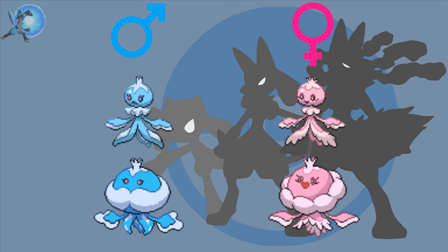Frillish and Jellicent — to be honest, I have no idea what the differences are. The colours look the same, the tentacles look the same, the eyelashes, even the shiny forms — they all look the same to me. Like, no one's gonna tell the difference between these two. Almost as bad as Torchic if you ask me.